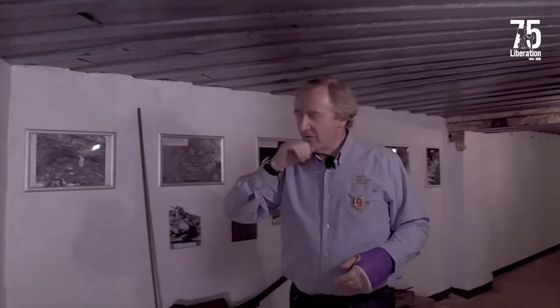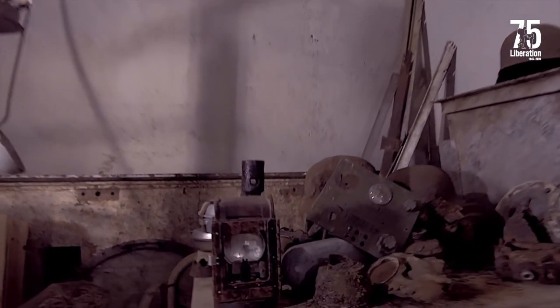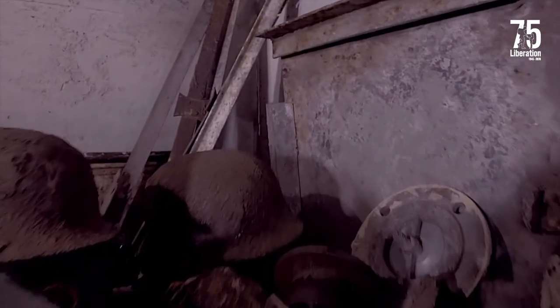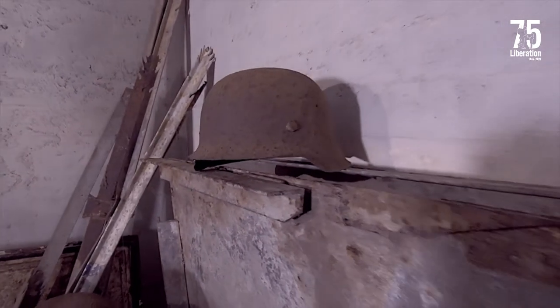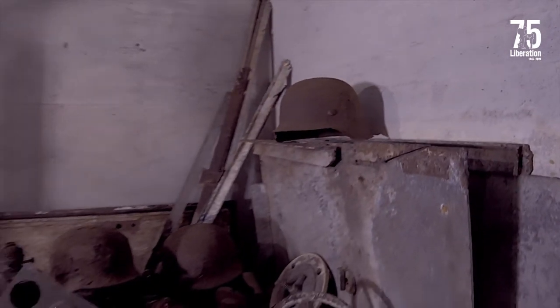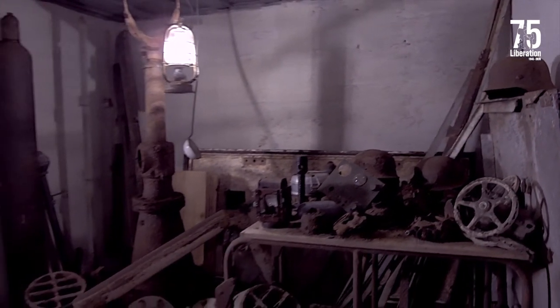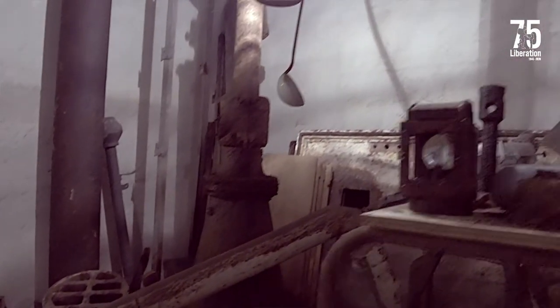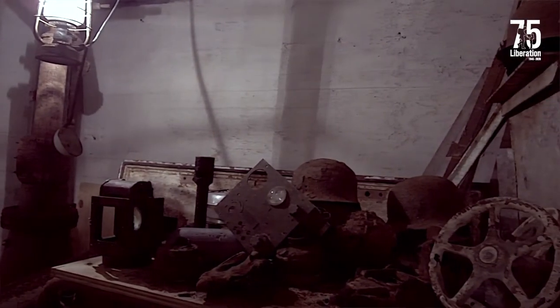This display on the right hand side here shows very much what would have been regarded as rubbish at the end of the last war. There was so much German equipment left on the island that it was literally pushed into tunnels, bulldozed in and left to rot. Many years later when they were finally cleared out there wasn't an awful lot left, but you can clearly recognise things like helmets, gun mounts, kitchen canteens and all sorts of other things.